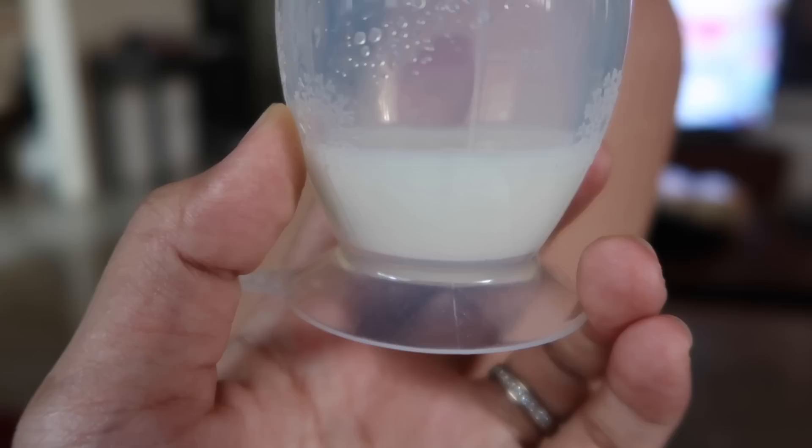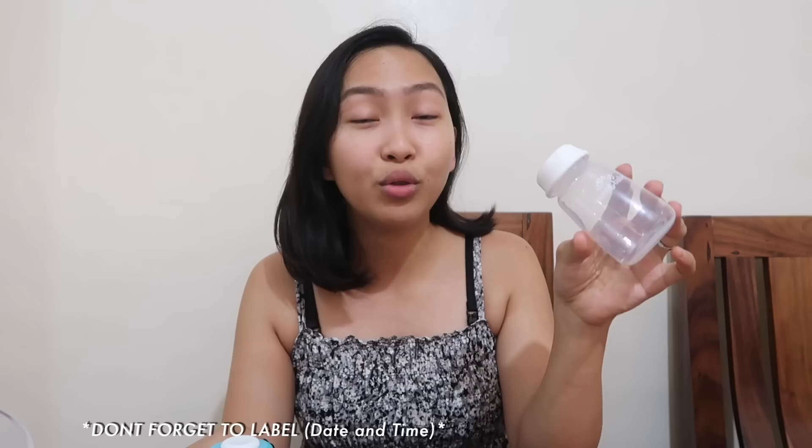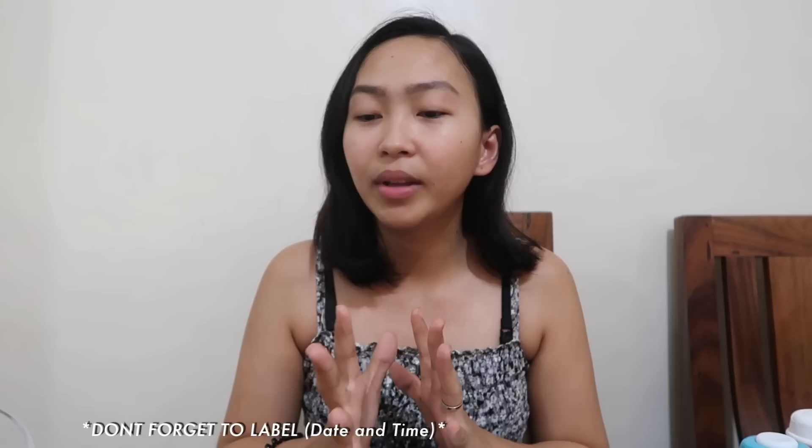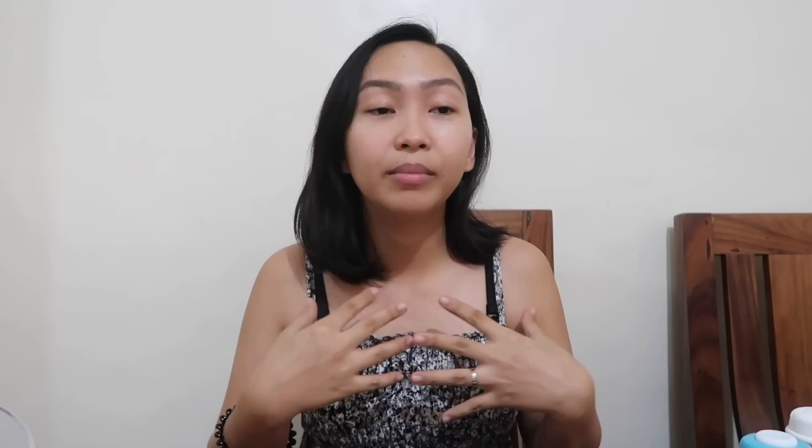So mommies, this is how I store my milk. I use the let-down catcher, and since I don't have a strong let-down, I usually only collect about 1 oz per catch. So let's say my first collection is 1 oz at 7am on December 7 — I put that in the ref. Then at 10am I collect another 1 oz — I put that in the ref too. Then at 5pm I collect another 1 oz. Before I transfer to a storage bag, I collect and accumulate at least 3 to 4 oz first. So once I have three bottles of 1 oz each, all at the same temperature since they've all been in the ref, I combine them.